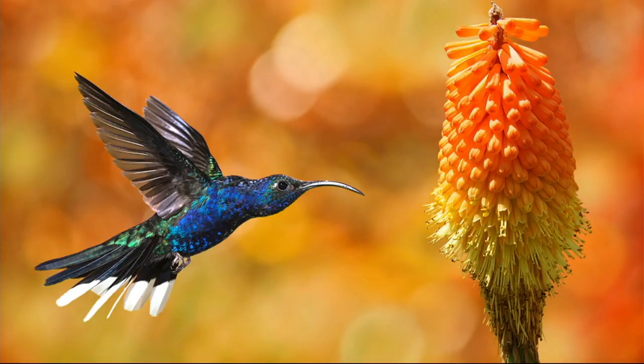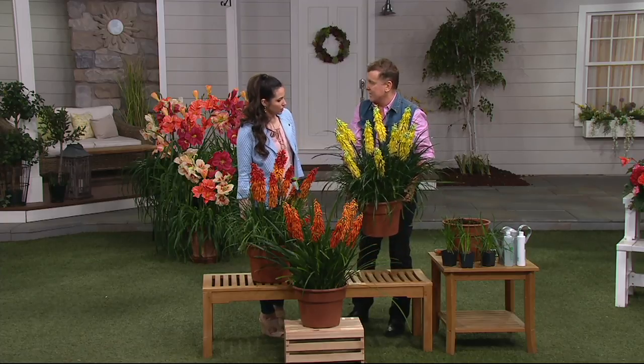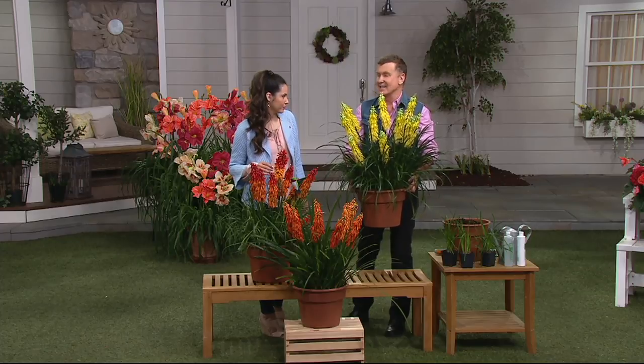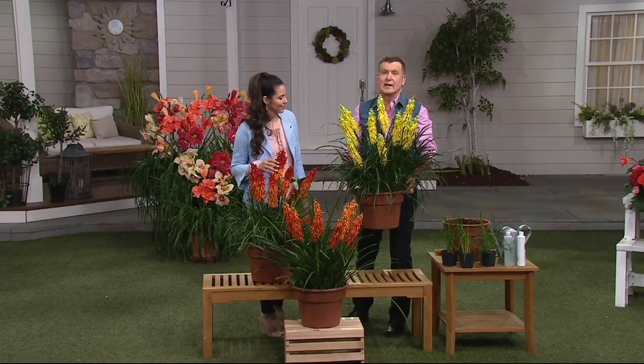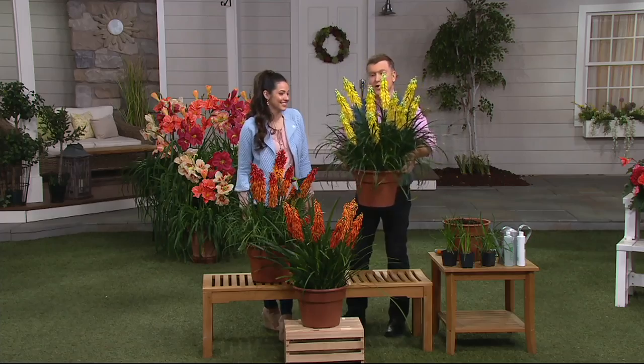Is the red-hot poker a tropical plant? It's the national flower, I believe, of South Africa. In the industry, they're called the South African daylily, because they're tough as nails. It's a power perennial that comes back every year. These are winter-hardy down to minus 30 degrees below zero, so they'll grow from Minnesota down to Miami.